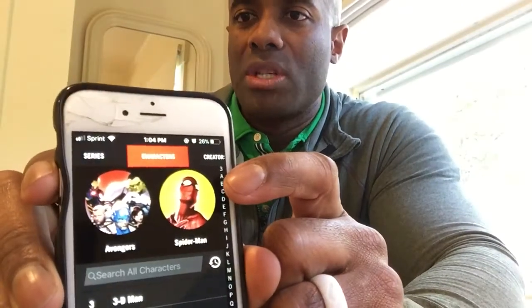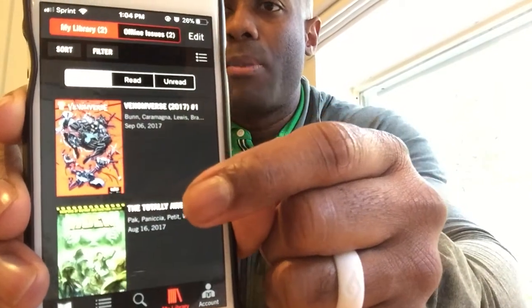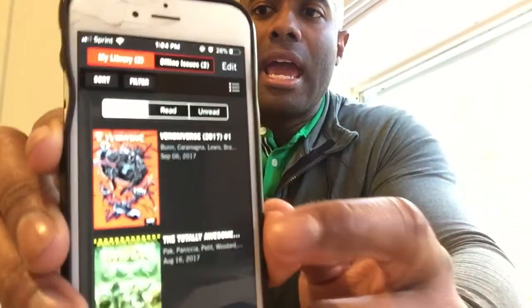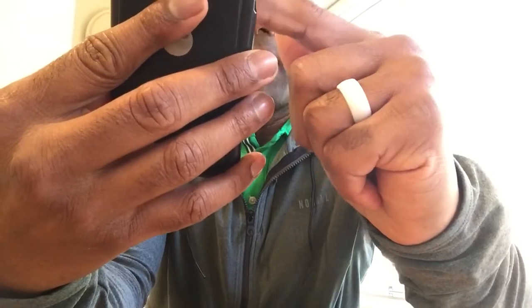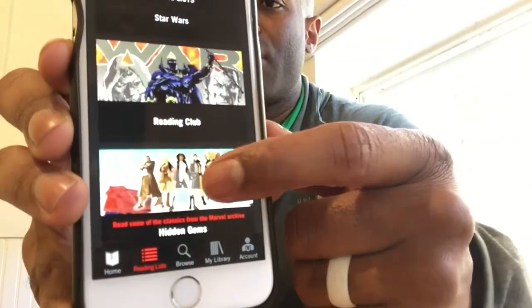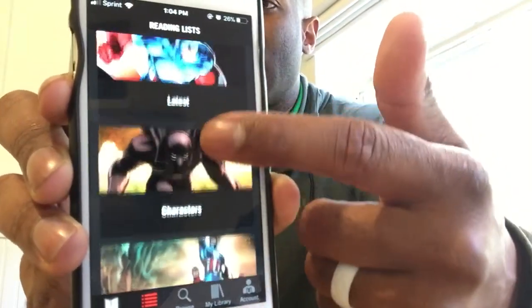If you go to the characters tab, you can see the Avengers and Spider-Man there. You have your library, and I have the two titles I've already downloaded: the first being the Venomverse book and of course the Totally Awesome Hulk, which I've been reading from the very beginning. There's also something called the reading list, organized mostly by characters, by series, by creators. It just allows you to navigate through the library of the Marvel universe in a couple of different ways.